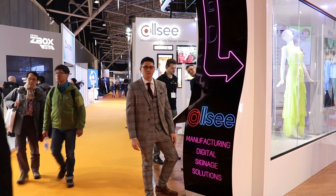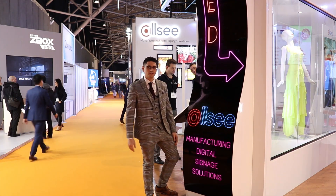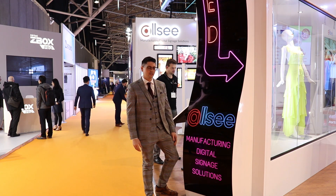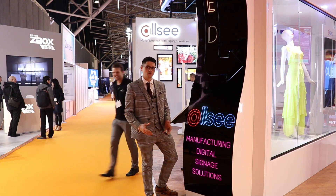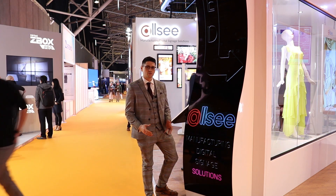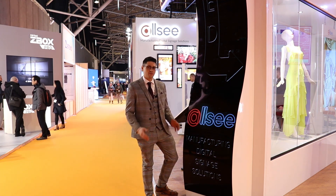Hi there, I'm Tom from AllSee Technologies and these are our brand new 55 inch curved OLED video wall displays. They can be curved concave, convex, landscape and portrait with a radius as low as one meter, so they're very flexible.